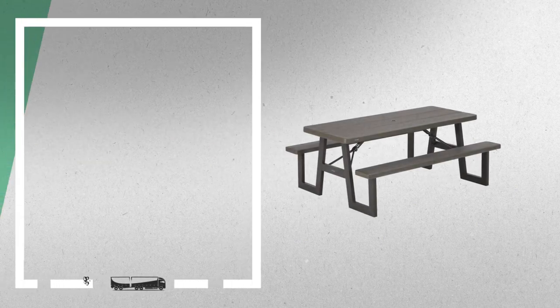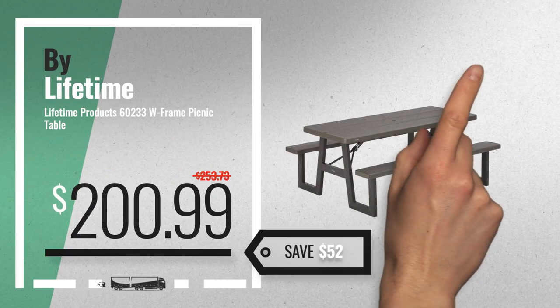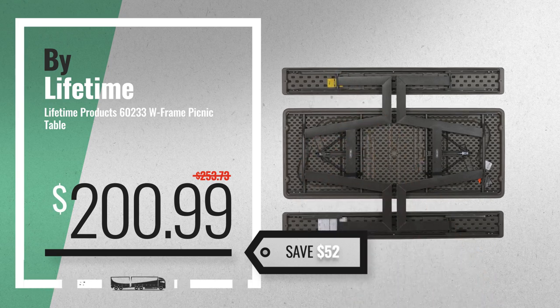Number 7. Buy Lifetime. Available now on Amazon only at $200.99.